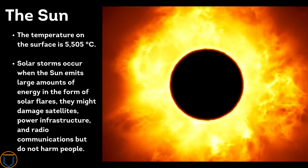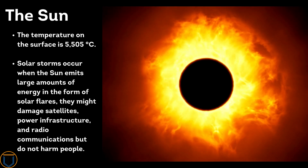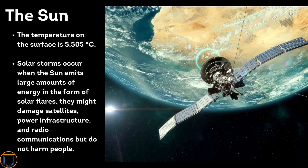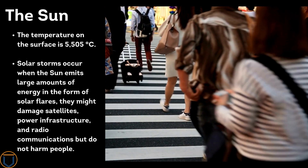The temperature on the surface is 5,505 degrees Celsius. Solar storms occur when the Sun emits huge bursts of energy in the form of solar flares, which may damage satellites, power infrastructure, and radio communications, but they do not harm people directly.